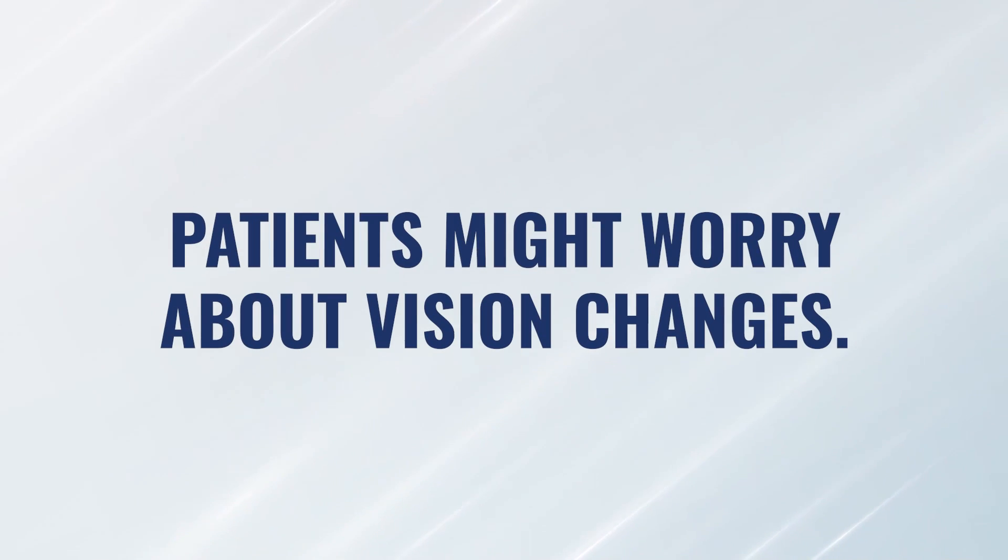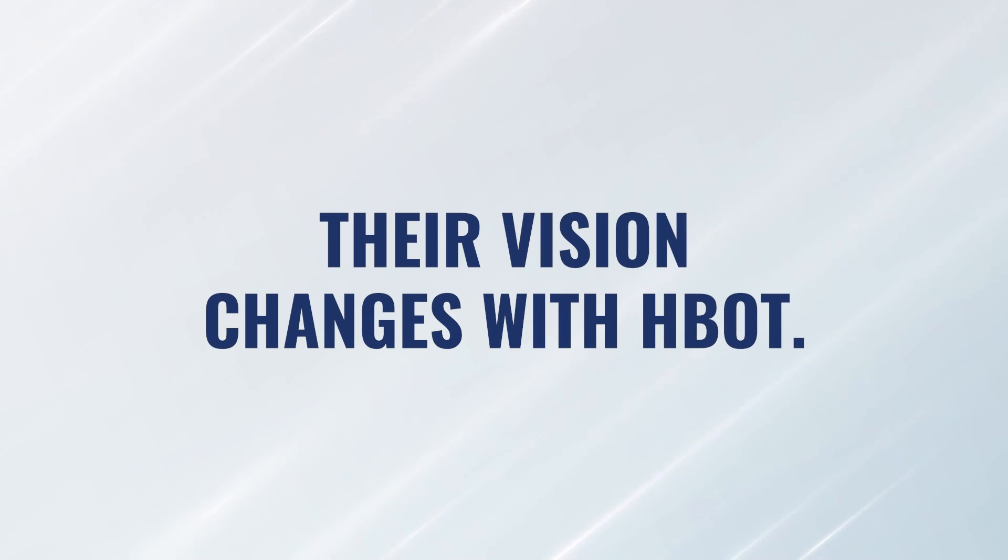This is important to know for a few reasons. First, patients could be concerned if their vision is changing, and you want them to know that this is just temporary. Second, patients may not associate their vision changes with the hyperbaric treatment — they just notice that their vision is changing. So do they tell the hyperbaric doctor about that, or do they tell their eye doctor?